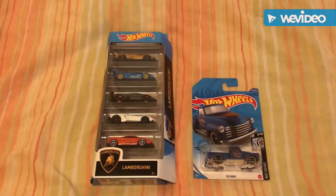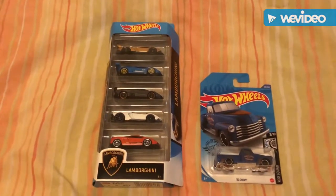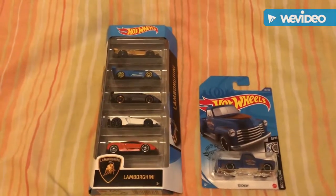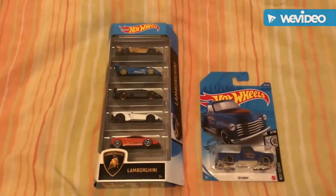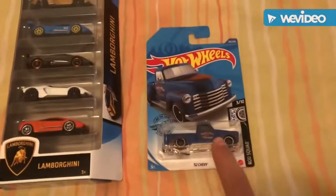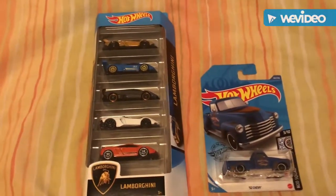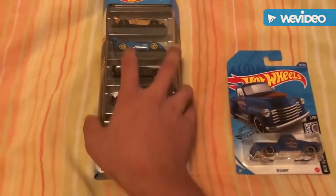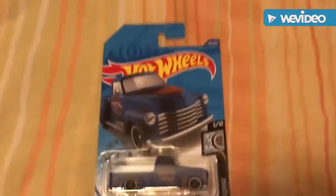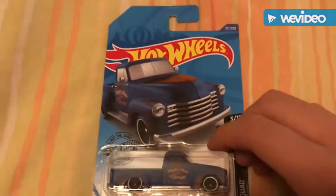What is up everyone, it is a Hot Wheels collector here. Today I went to a couple of stores — Ray's, O'Reilly's, and CVS — and I managed to find some really cool stuff. I found a little Chevy here and a cool five pack. We'll save the five pack for last because I'm kind of excited to show you this Chevy first, since I do like Chevys more than Lamborghinis.